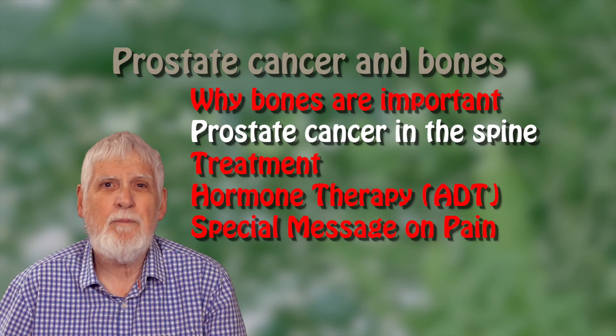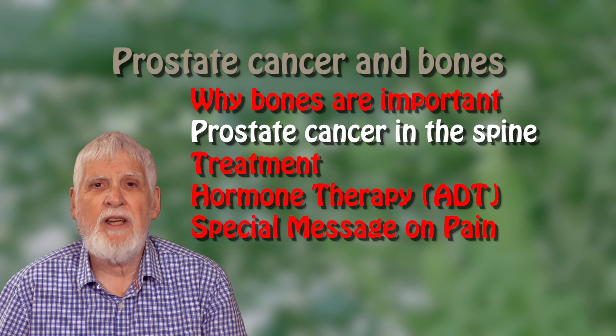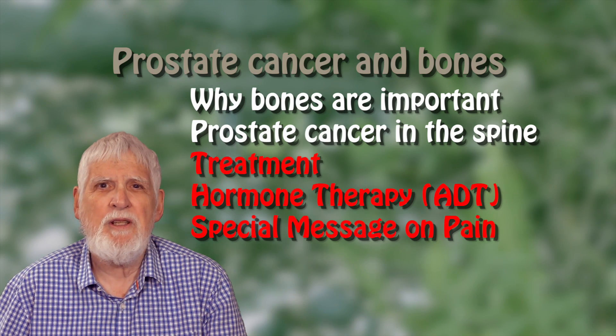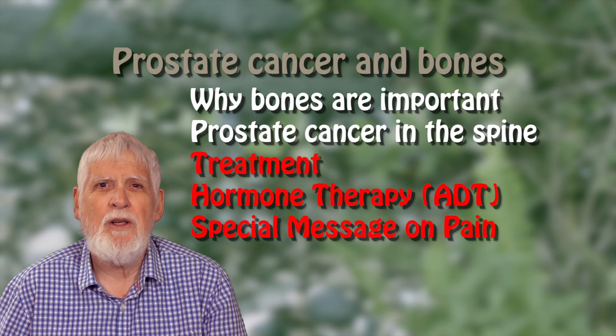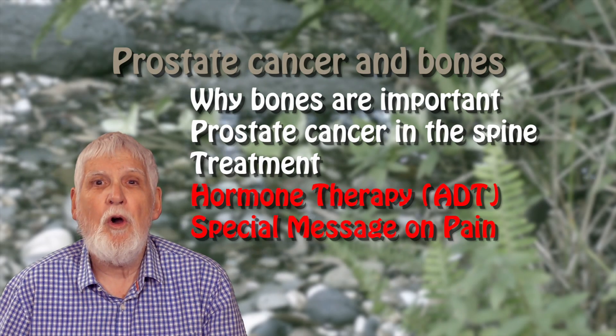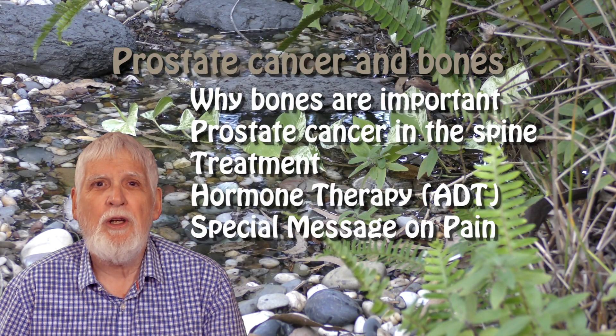Thank you. This video is the second of five short videos on bones and advanced prostate cancer. Look for the other four videos which deal with why bones are important in advanced prostate cancer, treatment for prostate cancer in the bones, hormone therapy and bones, and a special message on pain.